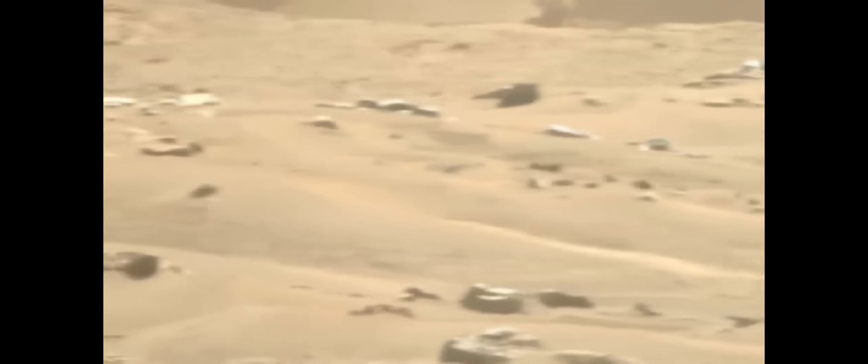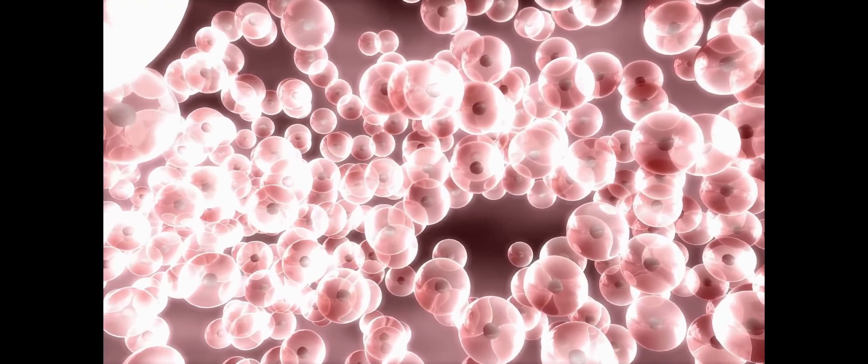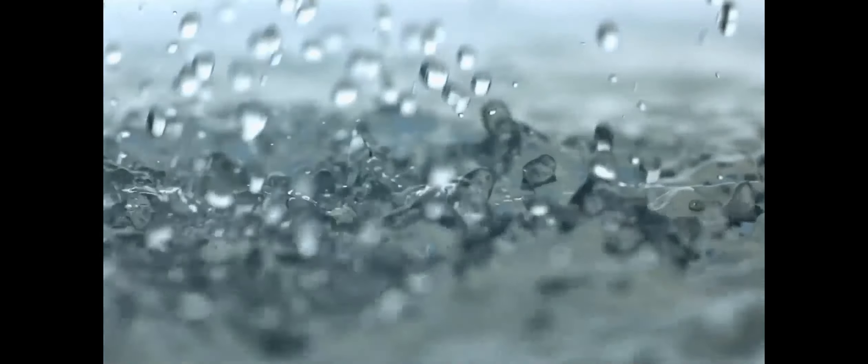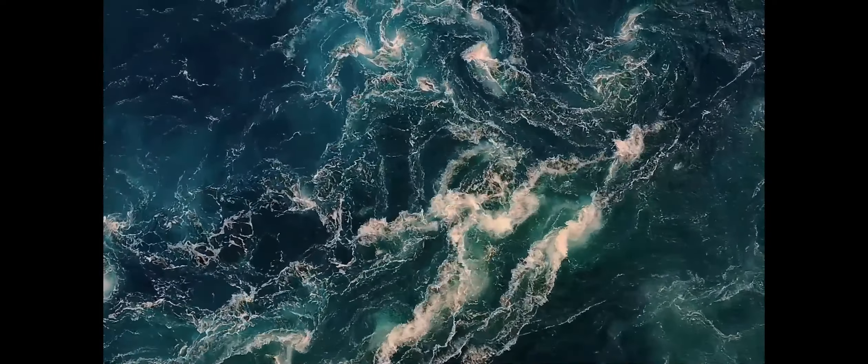We know there are clays on Mars — we have even seen some up close, or as close as we are able to, via rovers. However, a wider map of where they can be discovered gives us a more detailed, wide-ranging picture of the water history of Mars and will help map future exploration of the now dry and dust-covered planet.